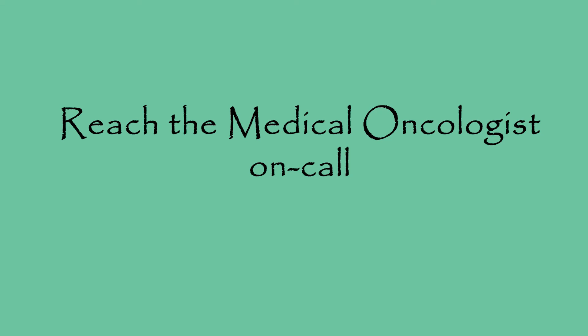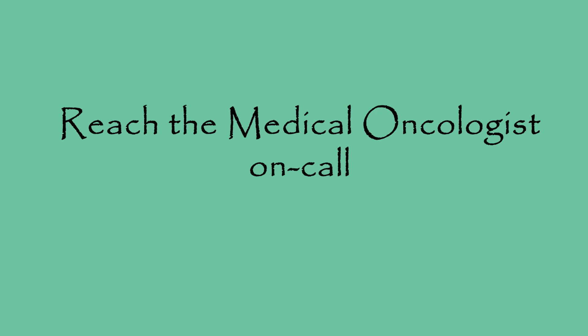If you have any questions about your care or need to report a symptom, you can call your nurse navigator. Your navigator is an RN who works with your doctor to meet your needs and provide seamless care. She's available during regular clinic hours. After hours, on weekends and holidays, the medical oncologist on call is available by calling the hospital operator at 229-433-1000. The doctor on call may not be your regular doctor, but all of our oncologists have access to your medical record and can handle any problems that arise.